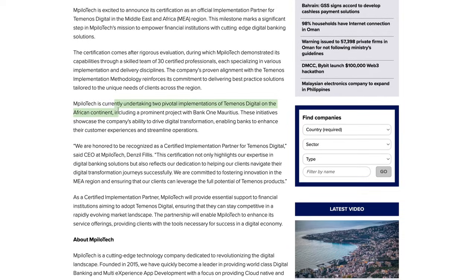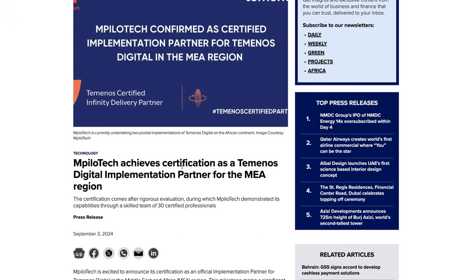mpilotek is currently undertaking two pivotal Temenos digital implementations on the African continent, including a prominent bank — Bank One Mauritius. These initiatives showcase the company's ability to drive digital transformation, enabling banks to enhance customer experiences and streamline operations. The CEO stated: 'We are committed to fostering innovation in the MEA region.' Temenos, Ripple-enabled, is helping smaller companies get onto DLT platforms so they can expand their businesses in regions where these types of payments are most necessary.